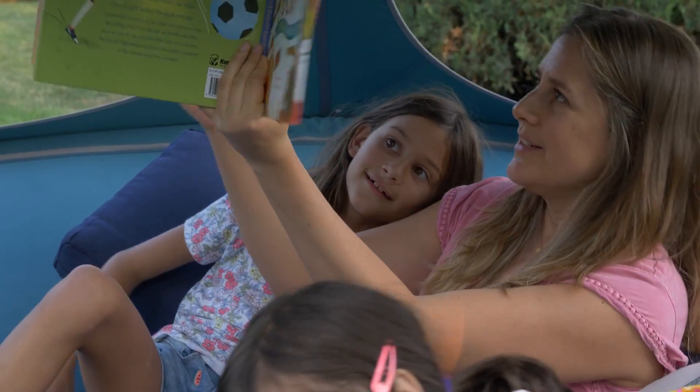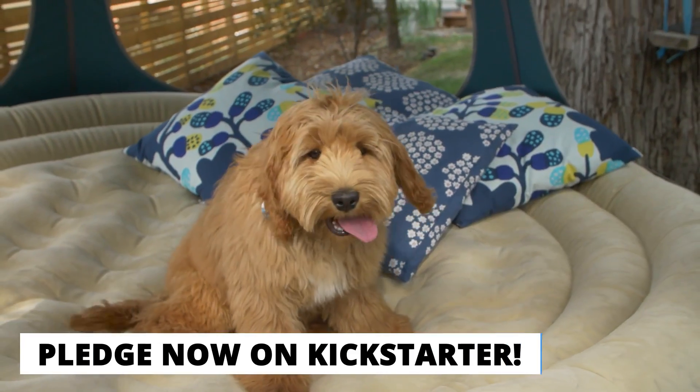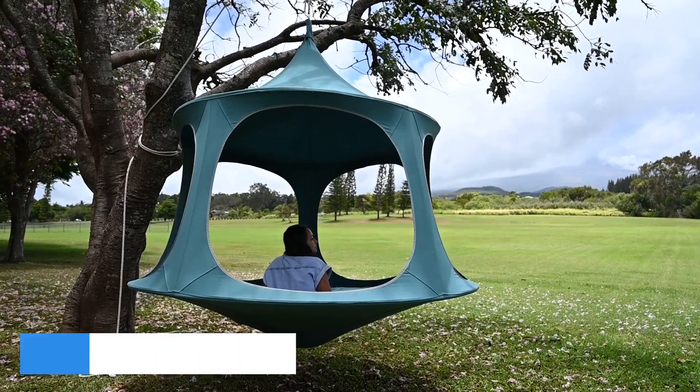We're a Kickstarter company funded by customers like you. So pledge now to help us launch this new generation of TreePod.